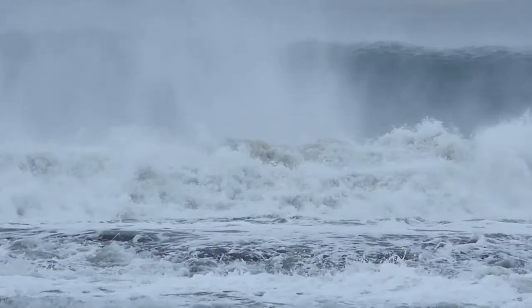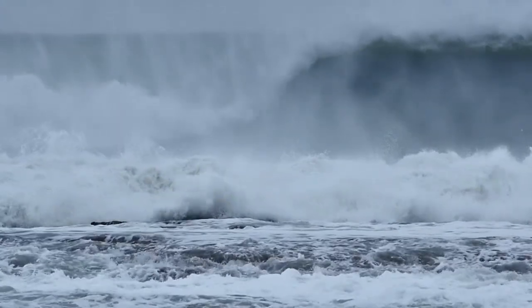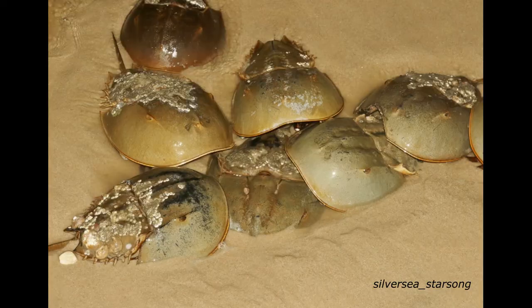The group originated in marine habitats, but almost all modern Chalicerata are terrestrial. Two living groups are marine: the horseshoe crabs and the sea spiders.